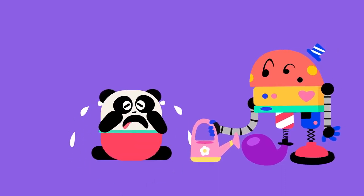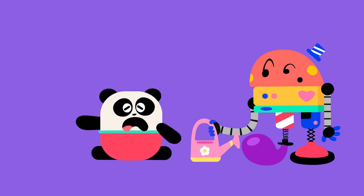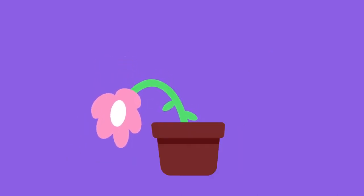Sure! I'm really sad. If I don't water the plant, it will die! Bye!